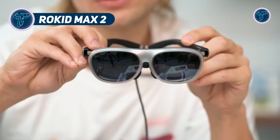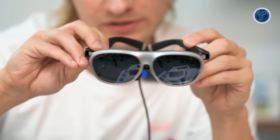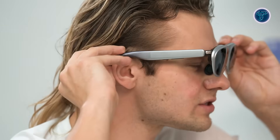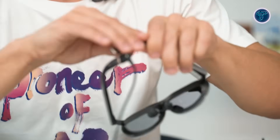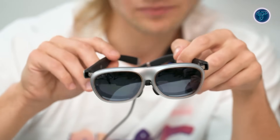Rokid Max 2. The Rokid Max 2 is a lightweight AR headset built for immersive visual experiences and all-day comfort. Weighing just 75 grams, it features soft air-cushioned nose pads and gently curved temples to reduce pressure during long use. It uses dual Sony micro-OLED displays offering 1920x1080 resolution per eye, expandable to 1920x1200 with the Rokid Station 2. With a 50-degree field of view, 600 nits brightness, and up to 120Hz refresh rate, visuals are bright, fluid, and sharp, enhanced by a 100,000:1 contrast ratio. A key feature is its adjustable diopters from 0.00 to minus 6.00, making it suitable for users with nearsightedness. Audio comes through hi-fi directional speakers and noise-canceling mics.